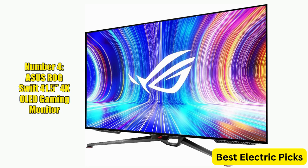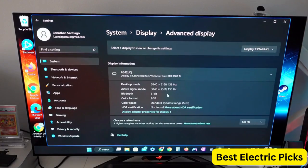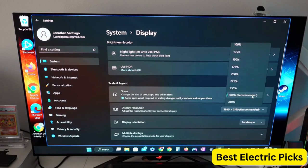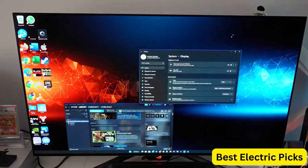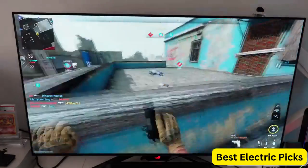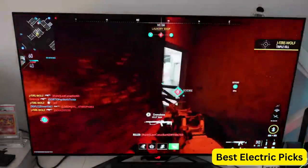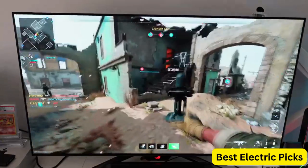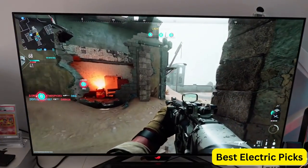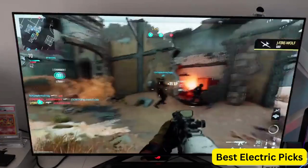Number 4: ASUS ROG SWIFT 41.5-inch 4K OLED Gaming Monitor. The ASUS ROG SWIFT PG42UQ is a top-of-the-line gaming monitor designed to deliver stunning visuals and exceptional performance. With a massive 41.5-inch OLED display, it delivers a 4K UHD resolution of 3840x2160 with a fast 138Hz refresh rate and a 0.1ms response time. It also supports HDMI 2.1, true 10-bit color depth, and DCI-P3 98% color gamut for accurate and vibrant colors. The monitor is also G-Sync compatible, providing seamless and tear-free gameplay with NVIDIA graphics cards. It also comes with DisplayPort and USB connectivity, and is console-ready for gamers who want to connect their console gaming systems.